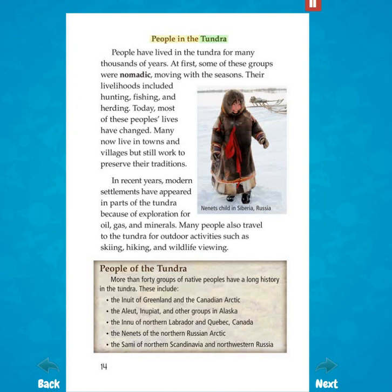People in the tundra. People have lived in the tundra for many thousands of years. At first, some of these groups were nomadic, moving with the seasons. Their livelihoods included hunting, fishing, and herding. Today, most of these people's lives have changed. Many now live in towns and villages, but still work to preserve their traditions. In recent years, modern settlements have appeared in parts of the tundra because of exploration for oil, gas, and minerals. Many people also travel to the tundra for outdoor activities such as skiing, hiking, and wildlife viewing.